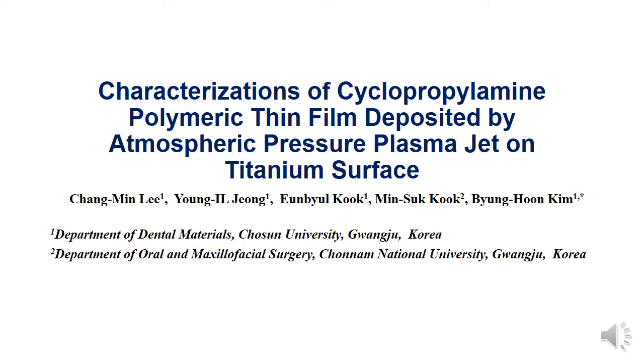Hello, my name is Changmin Lee, a graduate school student of Johnson University. This poster is about the Charitable Realization of Cyclopropyl Amine Polymeric Thin Film Deposited by Atmospheric Pressure Plasma Jet on Titanium Surface.